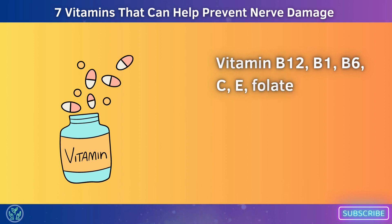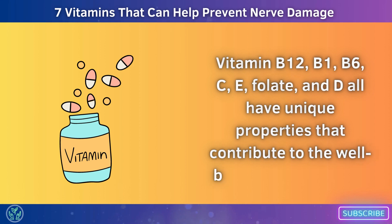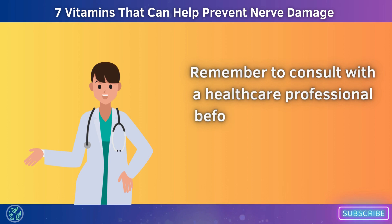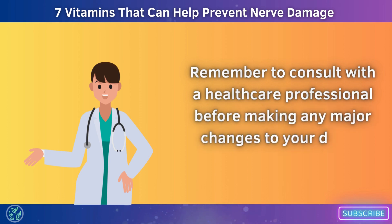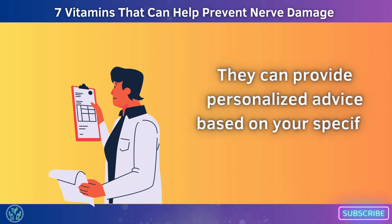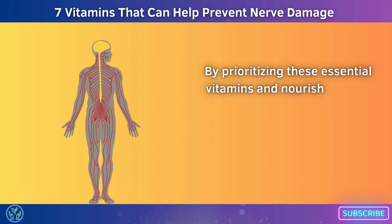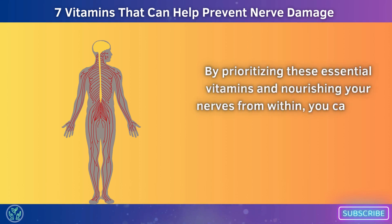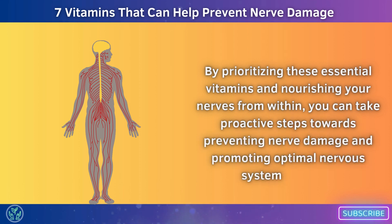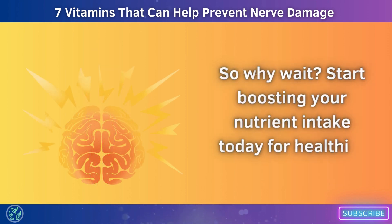Incorporating these seven vitamins — B12, B1, B6, C, E, folate, and D — into your diet can play a significant role in preventing nerve damage and maintaining overall nerve health. Each has unique properties that contribute to the well-being of your nerves. Remember to consult with a healthcare professional before making any major changes to your diet or starting any new supplements. They can provide personalised advice based on your specific needs and medical history. By prioritising these essential vitamins and nourishing your nerves from within, you can take proactive steps towards preventing nerve damage and promoting optimal nervous system function. Start boosting your nutrient intake today for healthier nerves tomorrow.